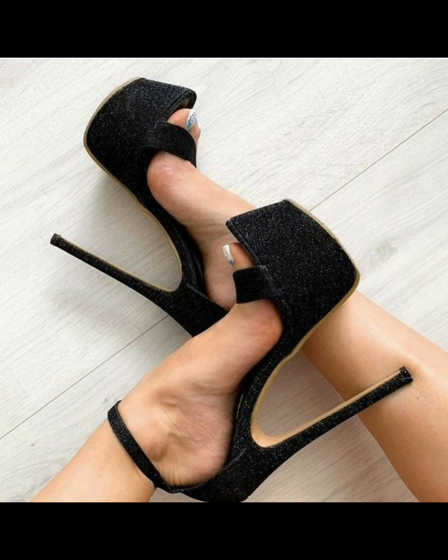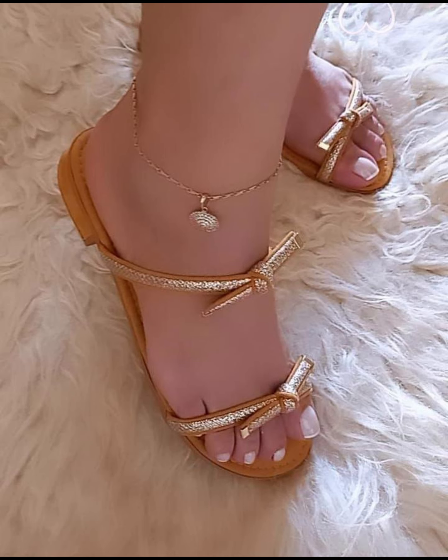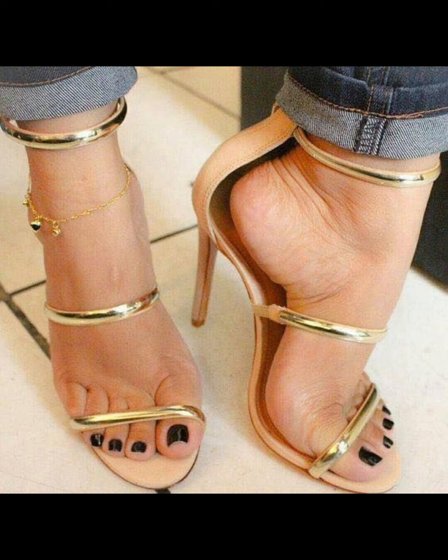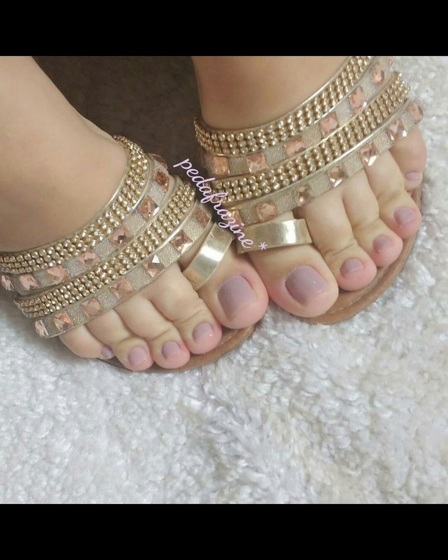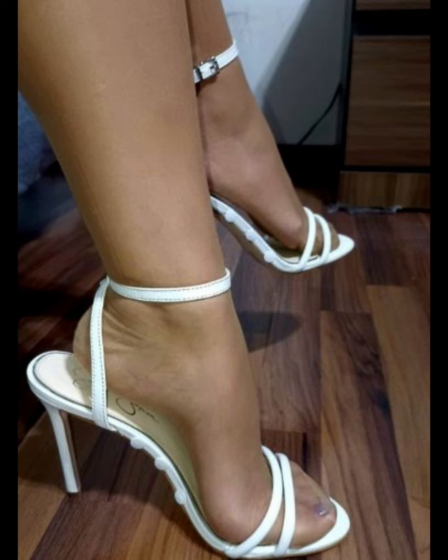High heels pumps are a masterclass in elegance and refinement, boasting a sleek slender design that commands attention. With their close toe and slender heel, high heels typically range in various heel lengths.